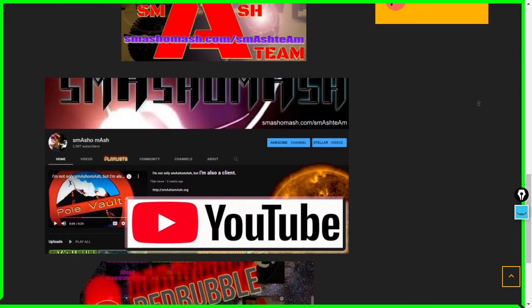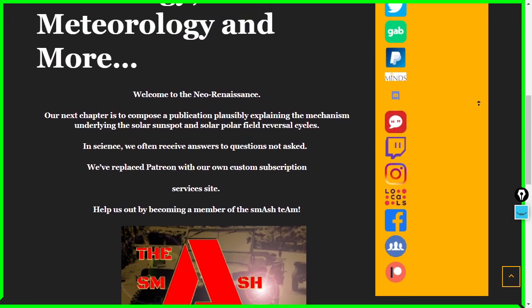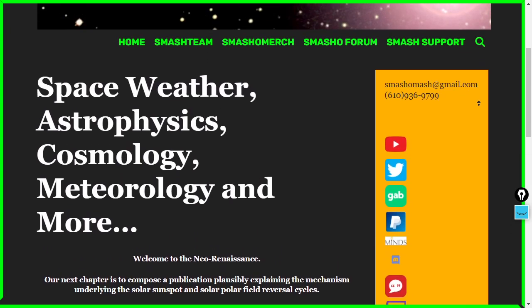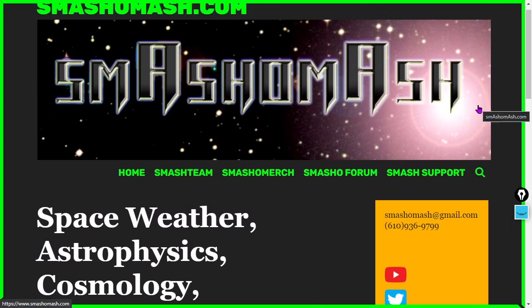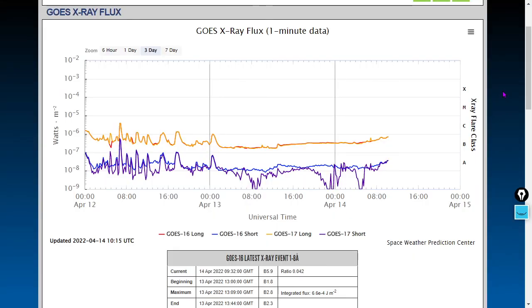Welcome to the near renaissance — watch out for very dangerous links in a time when disinformation and propaganda are considered the science, and facts and reality are considered misinformation. Smashomash.com doesn't care at all about that. Our finest days lie ahead. You can see the x-ray profile here rising up to a C-class background level — that's not even a flare, that's just the x-ray output. Solar activity is not dropping by any reasonable measure, as solar cycle 25 is ramping up like two years ahead of schedule.